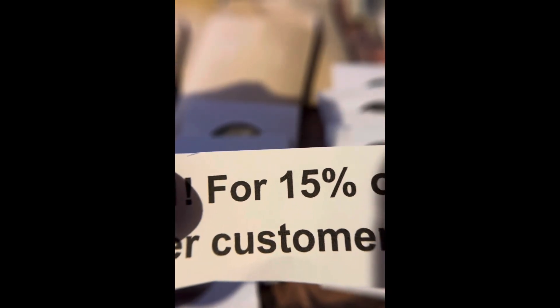Every box has a coupon code for 15% off. I'm not going to show you the code in the video though — you have to purchase the box to see what the code is. And we have two rolls of pennies.